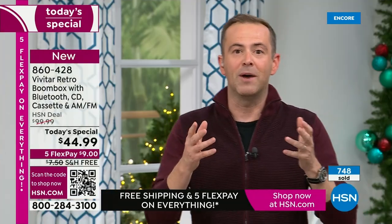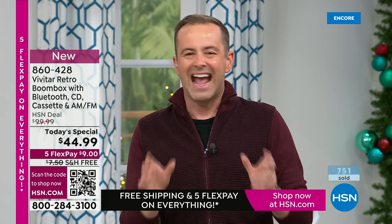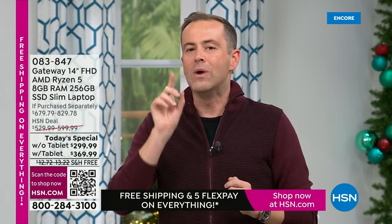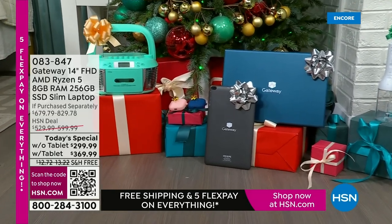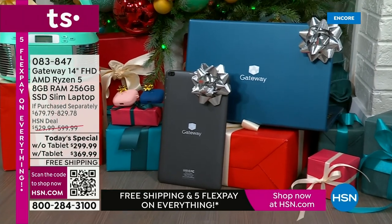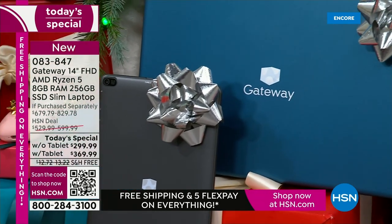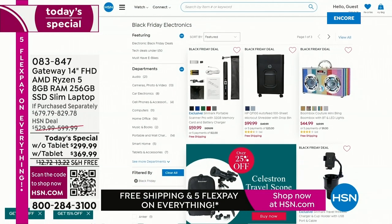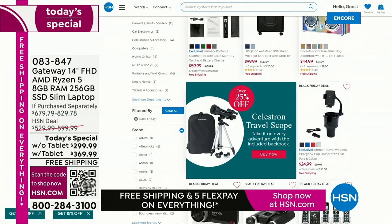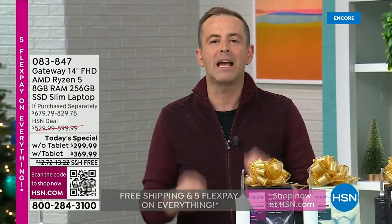With all these today's specials, it's hard to keep up. At the end of the next hour, our final of our sensational six is the most powerful laptop we've ever done as a today's special — a Gateway with AMD Ryzen 5 processor, doubled solid-state drive, doubled RAM, lowered price at $299. You can bundle it with a tablet for just $69 more. I also invite you to shop on hsn.com for all our Black Friday electronics with the biggest brands at the lowest prices of the season.